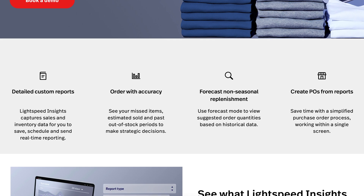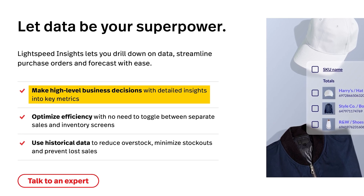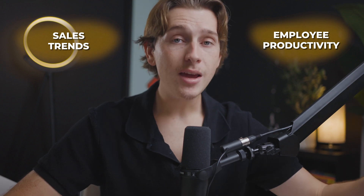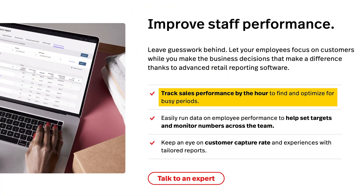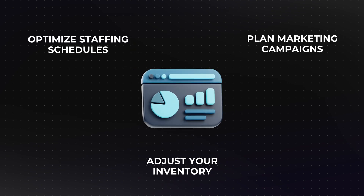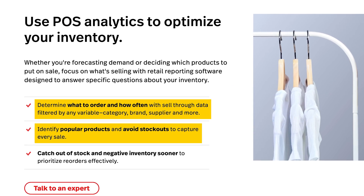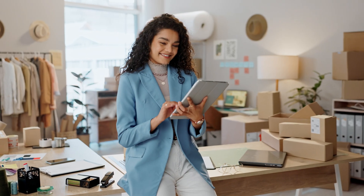Lightspeed POS also has advanced reporting and analytics for better decision-making. In retail, data is king, and having access to accurate, up-to-date reports can be the difference between making informed decisions and guessing your next steps. Lightspeed offers an extensive range of reports covering sales trends, employee productivity, customer demographics, and inventory turnover. Sales reports can reveal patterns such as peak shopping hours, seasonal trends, and product preferences — which you can use to optimize staffing, plan marketing campaigns, and adjust inventory. Inventory reports let you track stock levels in detail, identify fast-moving products versus slow ones, and decide when to apply discounts.